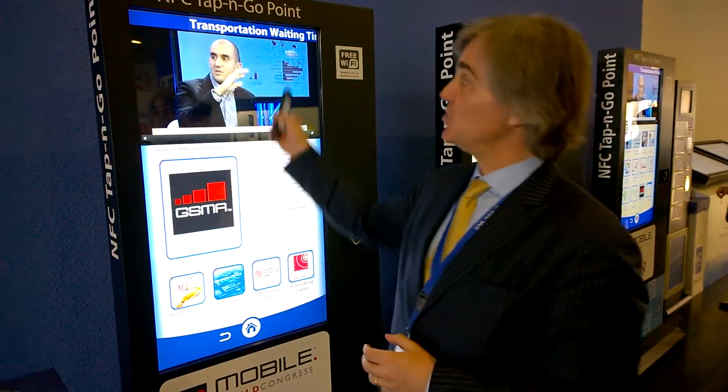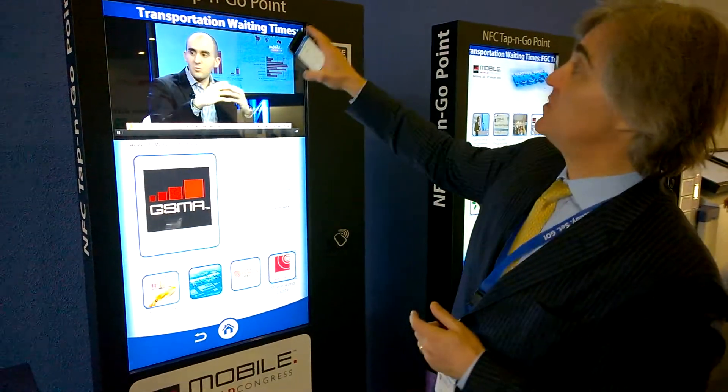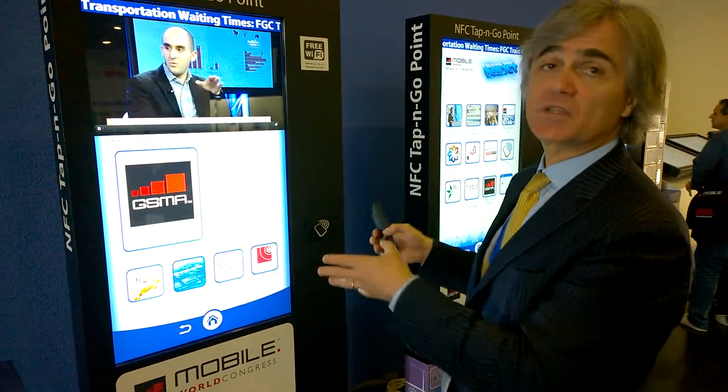From Mobile World Congress 2014, ITN wants to show you how NFC can be integrated with digital signage. As you can see right here, they have an NFC tap and go point. These are kiosks that have been spread all over the convention center — there are about 40 to 50 of them.